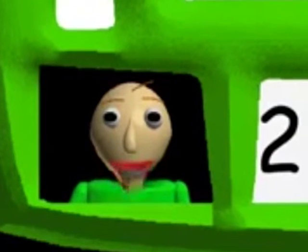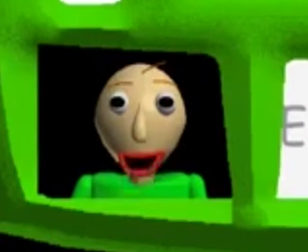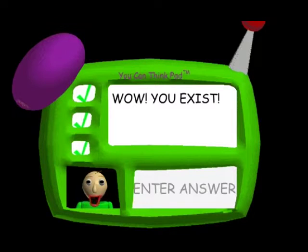Problem one! Seven minus five! I can't believe it! You're in— Good one! You got it!